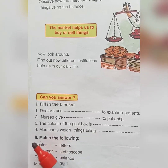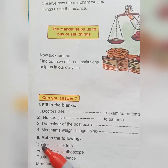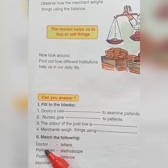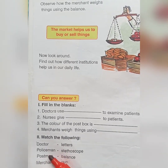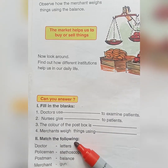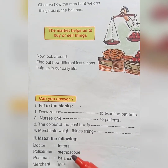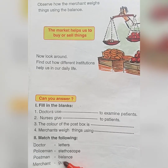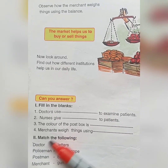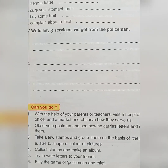Our second activity is match the following. On the first column: doctor, policeman, postman, merchant. On the second column: letters, stethoscope, balance, gun. All of you try to match it.